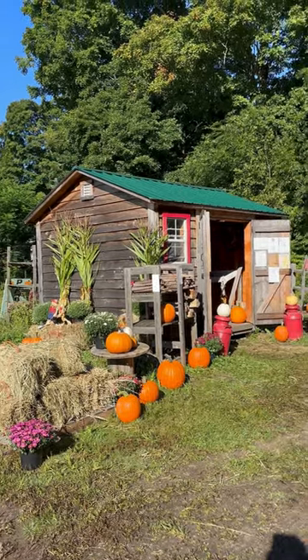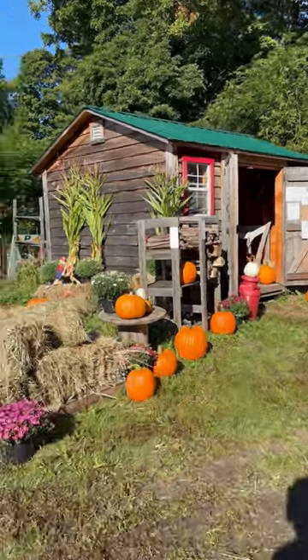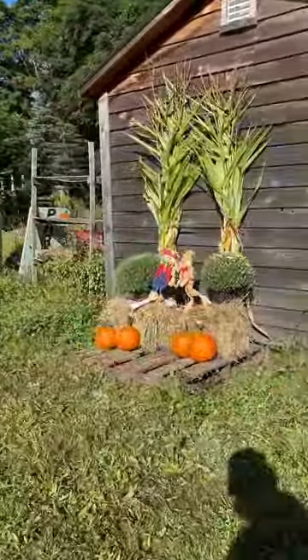Good morning. This is Carrie at Breezy Maples Farm and I'm just going to show you some of the items at our farm stand and how the farm stand works. I'm going to move quickly so that this isn't a very long video.